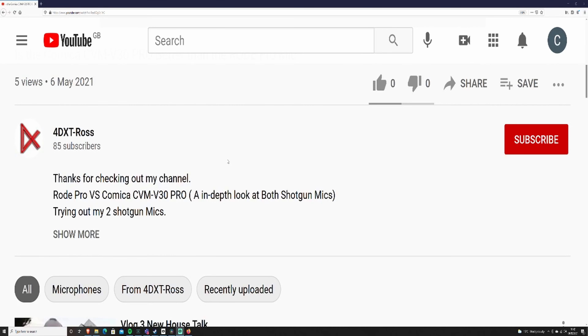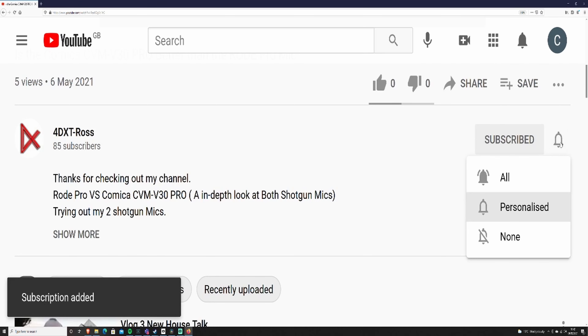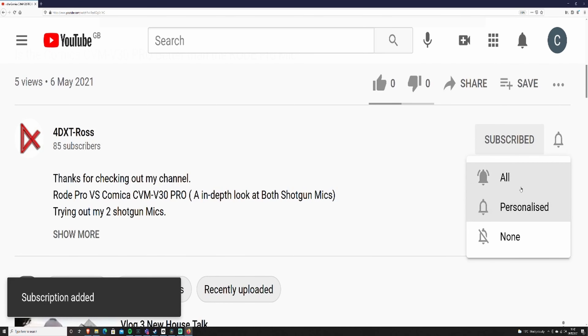Please remember, if you do want to see more content like this and other stuff, please hit that subscribe button and remember to hit the notifications. You can either hit all, personalize, or none.